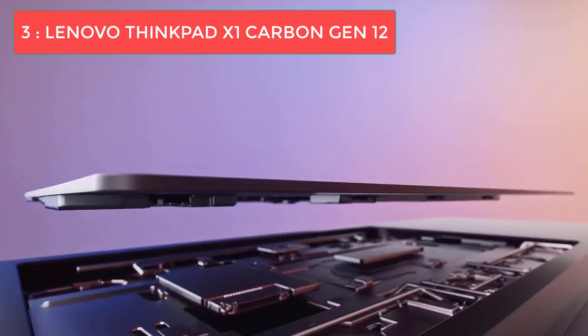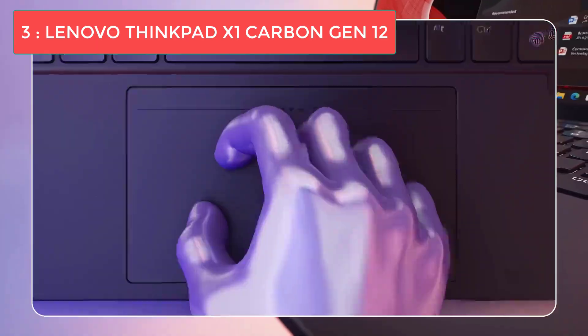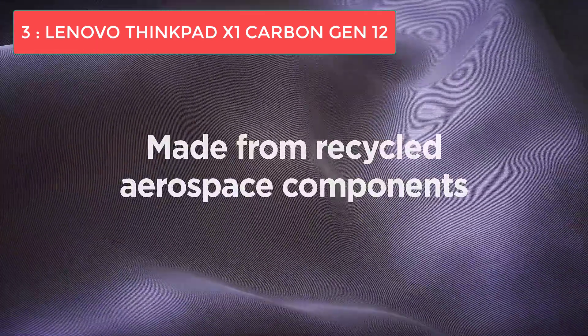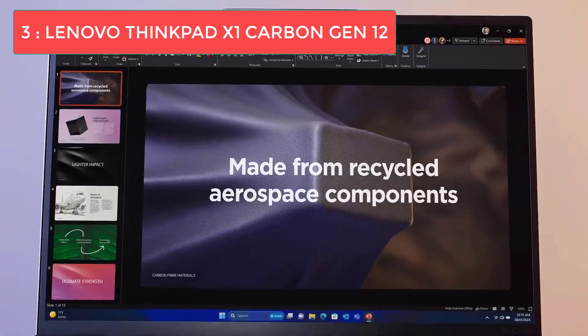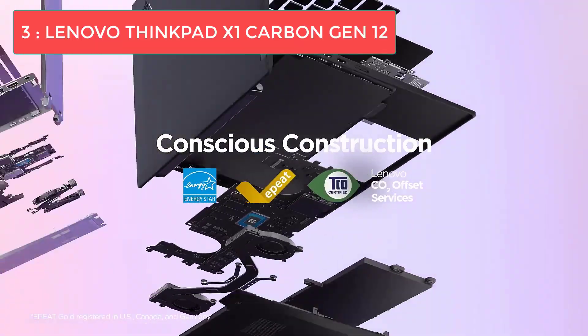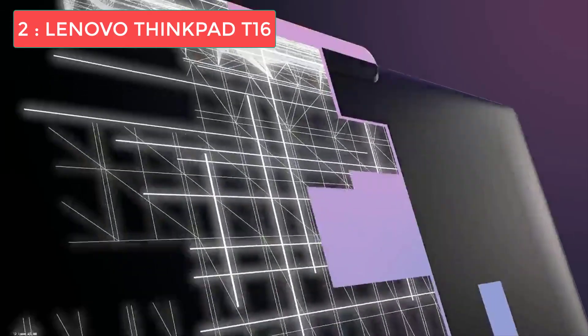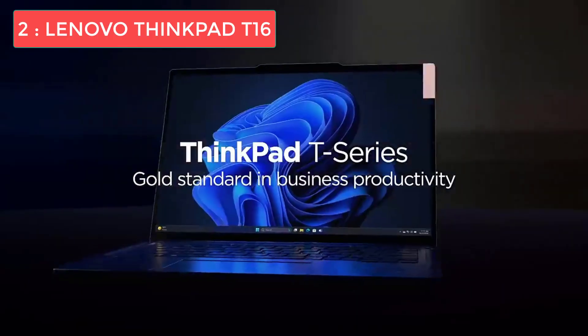Battery life is excellent too, lasting up to 12 hours on a single charge so you can easily get through a full workday without hunting for an outlet. The main drawback is the price — this is a premium business laptop with a premium price tag. But for business professionals who need portability, reliability, and comfort in one package, the ThinkPad X1 Carbon Gen 12 is an excellent investment.